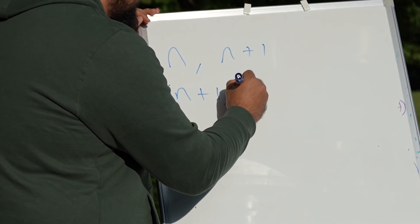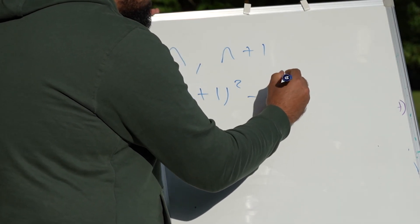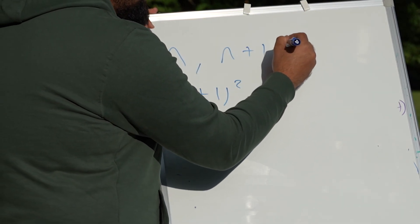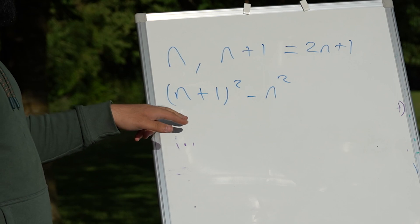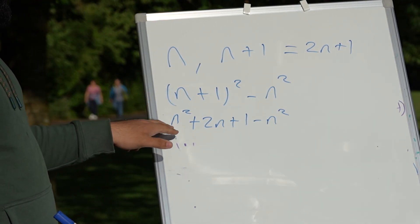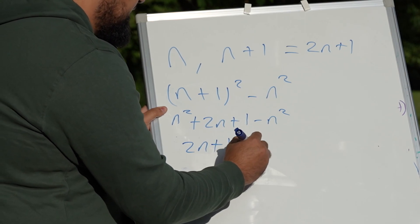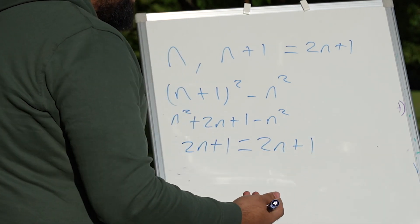So we do n plus one all squared minus n squared — the bigger number first. The sum is simply 2n plus 1. Expanding gives n squared plus 2n plus 1 minus n squared. The n squared terms cancel, leaving 2n plus 1 — which equals the sum, 2n plus 1. There we go! Here are five twenty-pound notes — thank you so much for participating.